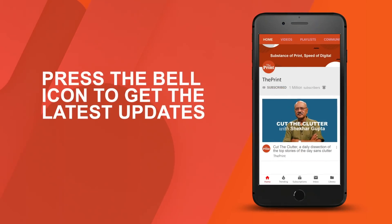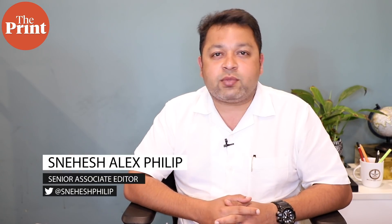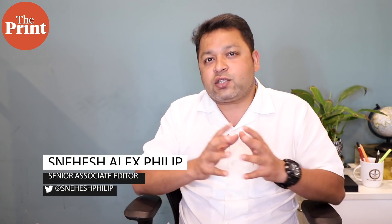Hello and welcome to The Print. I'm Snehesh Alex Philip and you're watching the Defense Tracker. Over the last few years, the common infantry soldier has seen a massive technological upgrade.